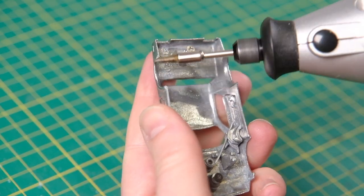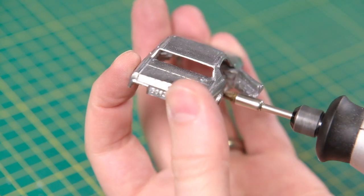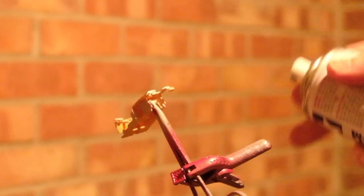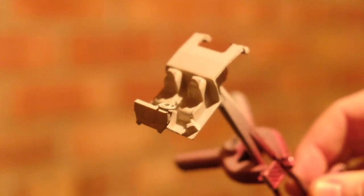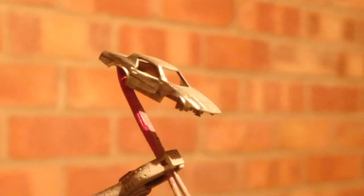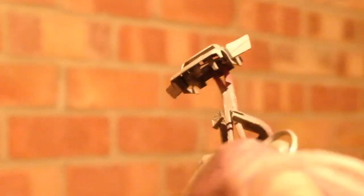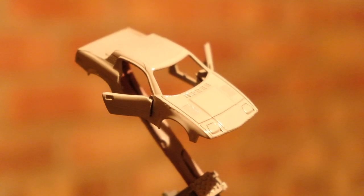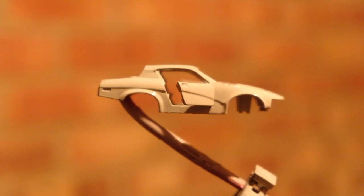In 1960 Standard Triumph was bought up by Leyland Motors. Then in 1961 the Giovanni Michelotti-designed TR4 was unveiled, which used the chassis and drivetrain of the previous TR cars. The cars had suffered with a harsh ride quality, and so in 1965 the TR4A appeared, which had independent rear suspension.